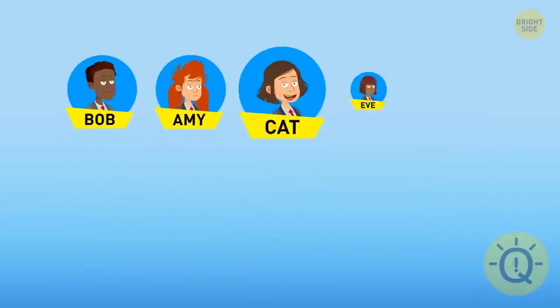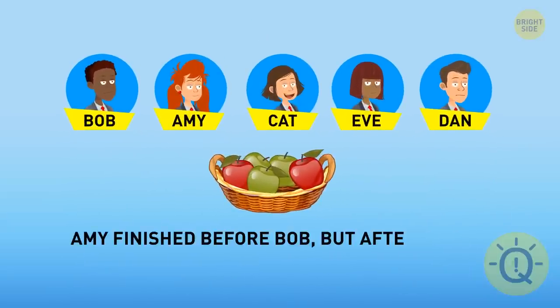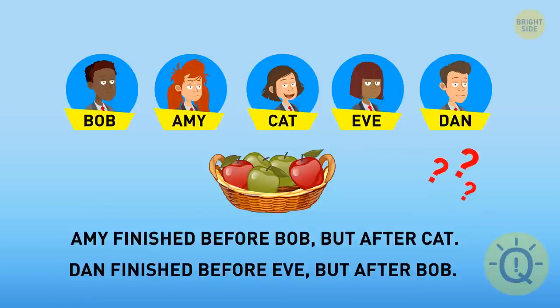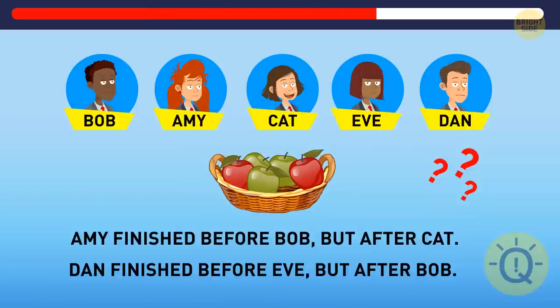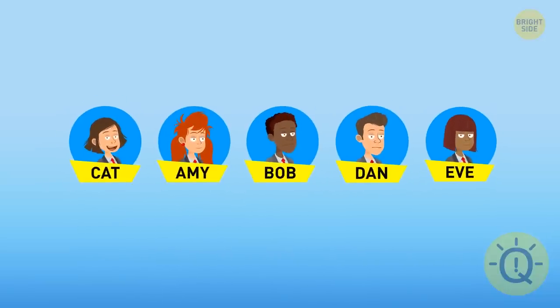Five friends were eating apples. Amy finished before Bob but after Cat. Dan finished before Eve but after Bob. Can you figure out the exact order in which they finished the apples? Cat, Amy, Bob, Dan, and Eve.